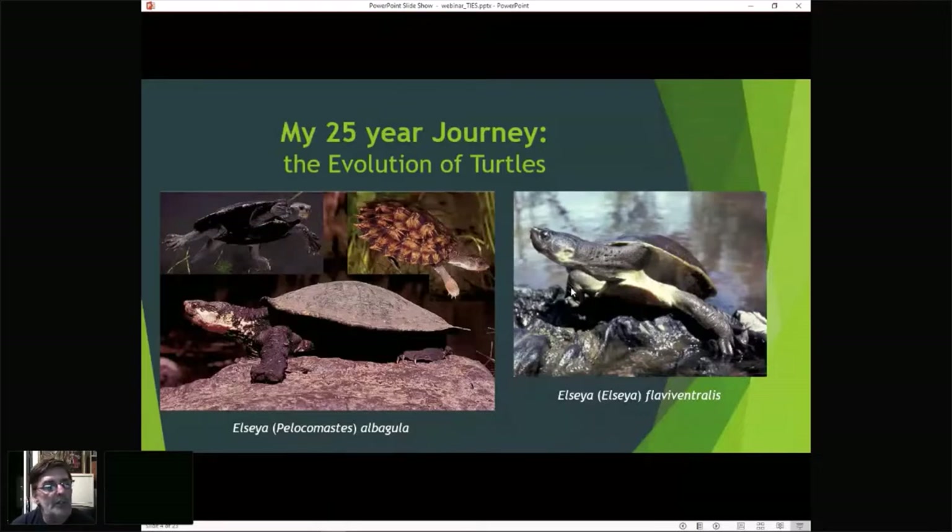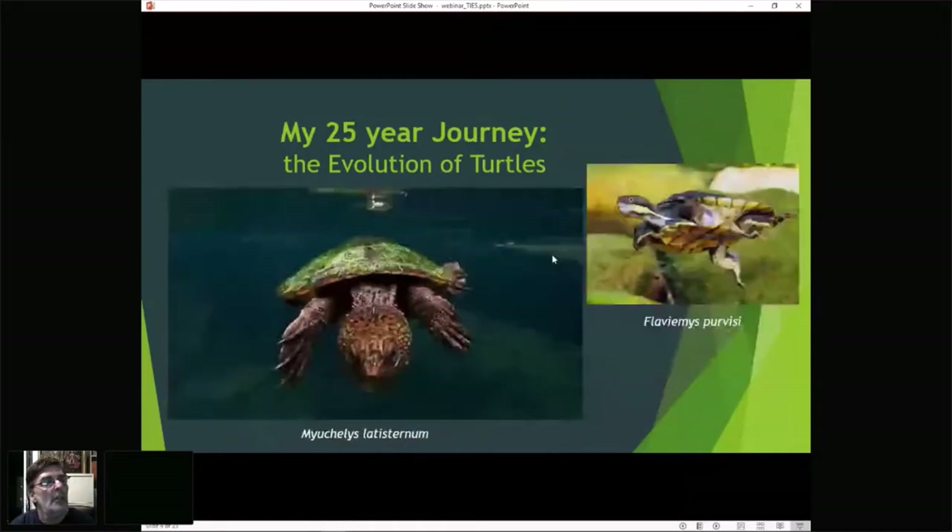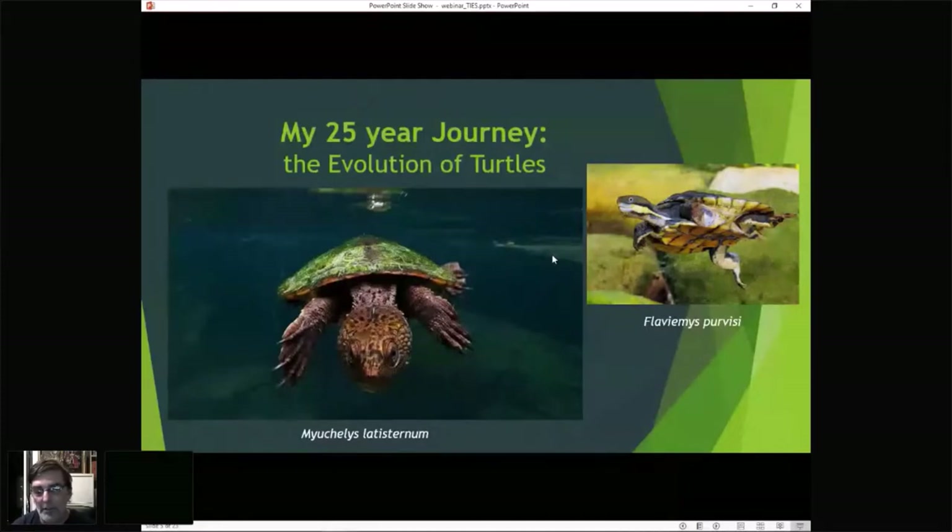Another species I described in 2016 was Elsaia flavivantralis. I started working on Elsaia during my master's in the late 1990s. The genus Myikelly's — another Aboriginal word — 'myuna' means 'high water,' and 'kelly's' means 'turtle,' so combined: 'high water turtle,' and they live in the upper areas of streams. That genus was later split by somebody else, who named the genus Flaviemis, which was one of the species in that group.